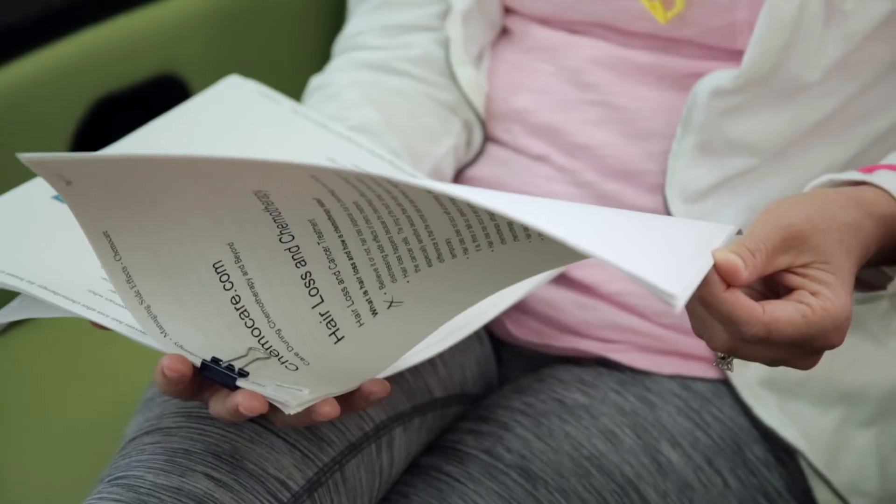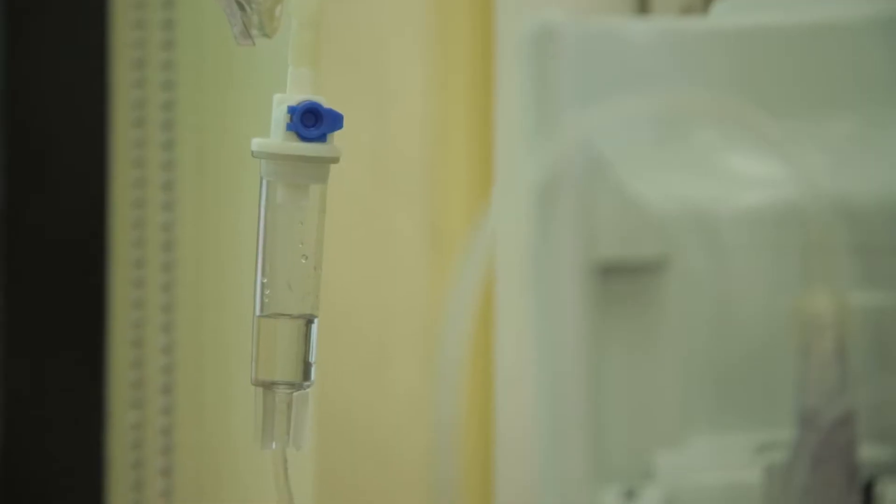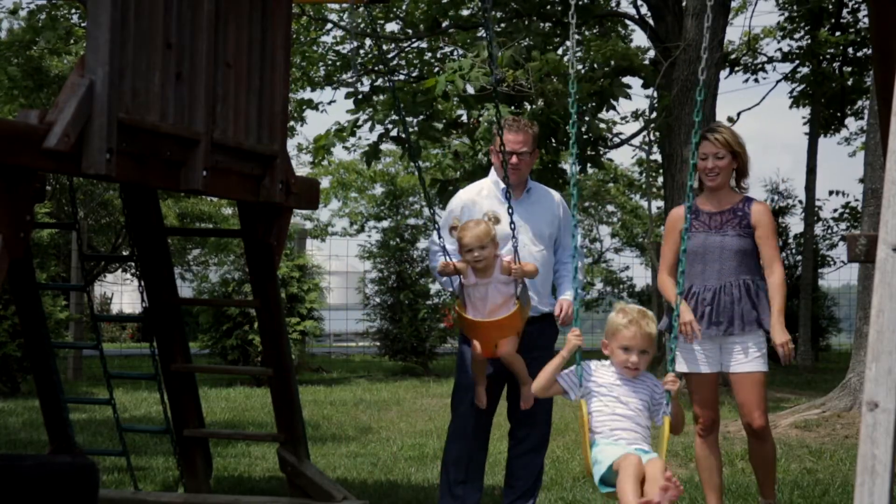When I talk to patients about chemotherapy and some of the side effects or potential complications, I get that question a lot: am I going to lose my hair? Unfortunately, for some of the regimens or recipes of chemotherapy that we use, the answer is almost a hundred percent yes. Breast cancer patients, especially with the major treatments that we use, almost all of them lose their hair, and most of the time it's all of their hair.